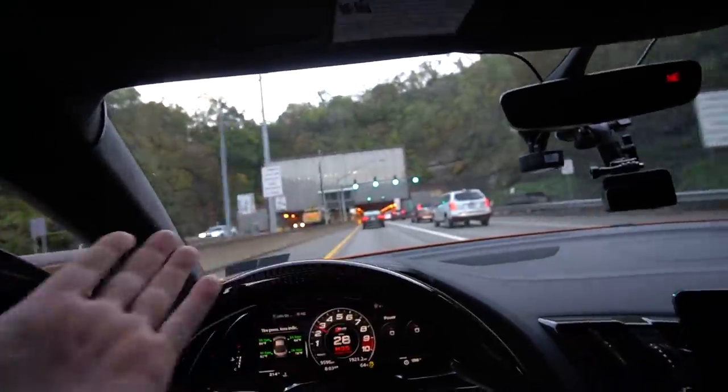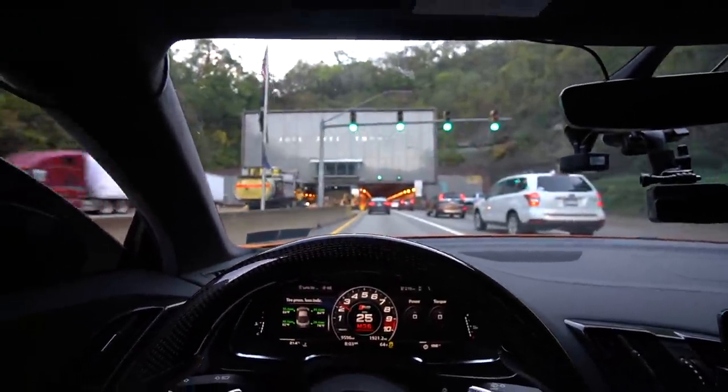When we get to the tunnel it's still two lanes and you can't really do any cool tunnel runs — but I'll always try to hook you guys up at least.